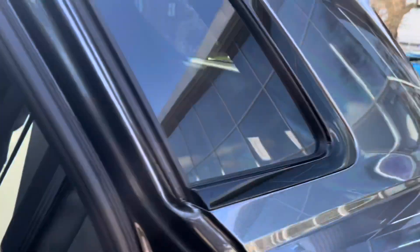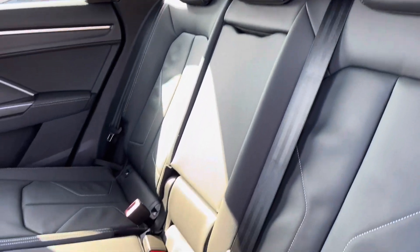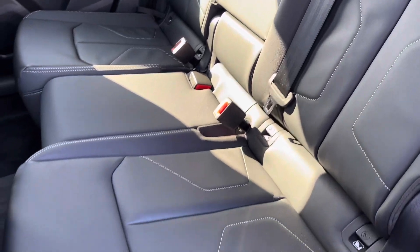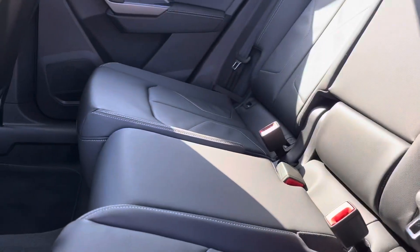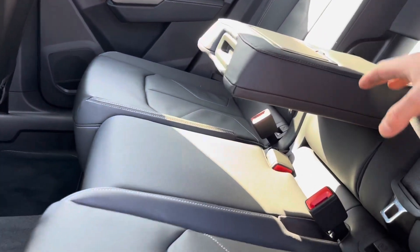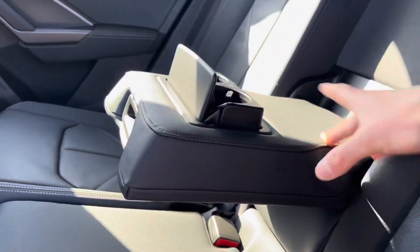The privacy glass in the back windows is really helpful if you've got any valuables on those back seats. We do have gorgeous leather seats, and in the center there is a pull-down armrest for added comfort, perfect for those long journeys. This also includes two cup holders.